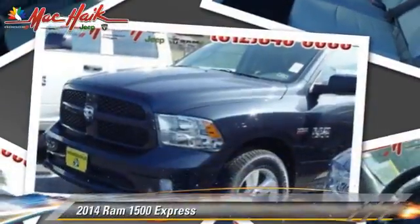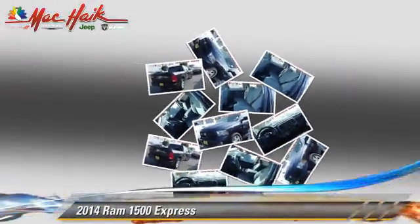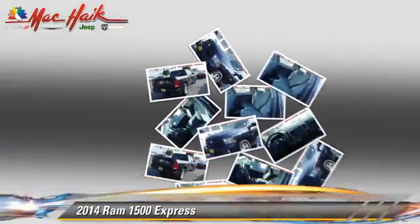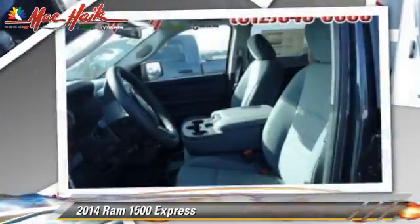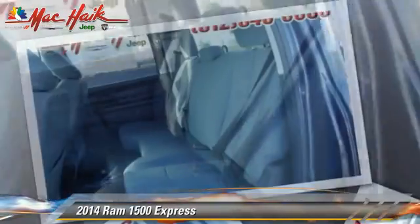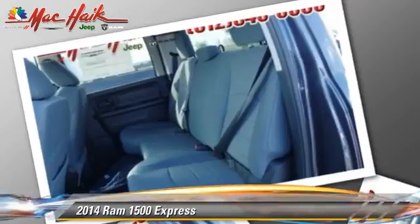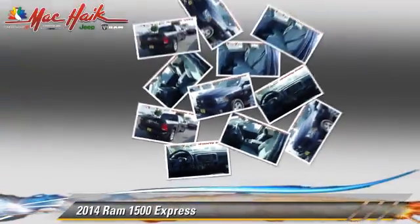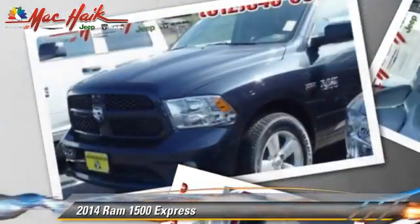This is a pickup truck powered by a 5.7 liter V8 engine with an automatic transmission. This pickup truck is well equipped. This vehicle features power windows, bed liner, and towing package. Safety features include traction control, stability control, and four-wheel ABS.